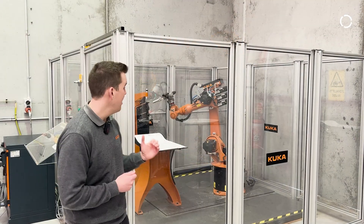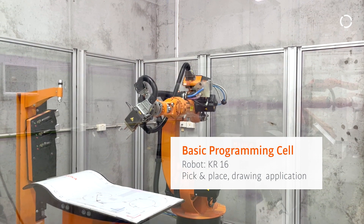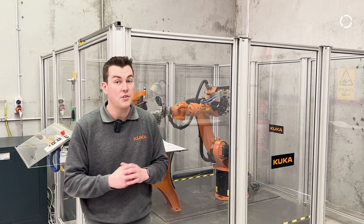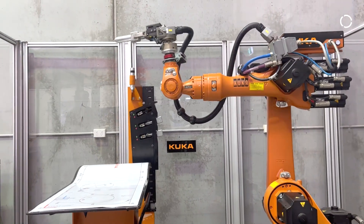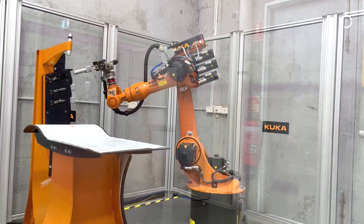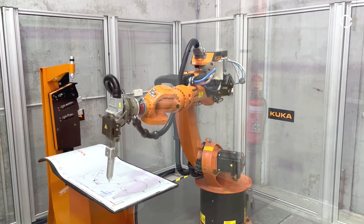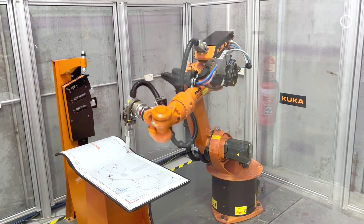Behind me, we have our KR16 cell. This cell is designed for participants to learn how to do basic programming tasks — the tasks that you will learn as you partake in Programming One. What the robot is doing is a basic pick and place of the pen and then doing a drawing around the table.